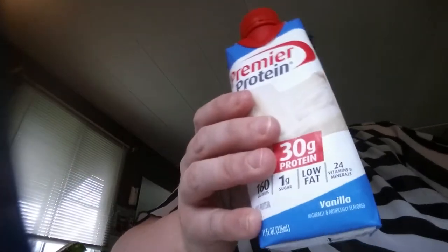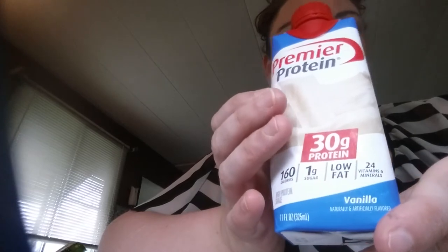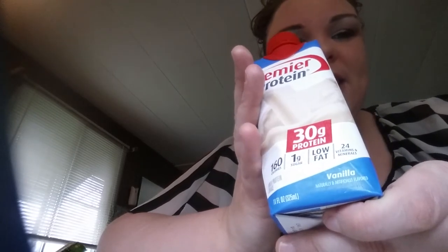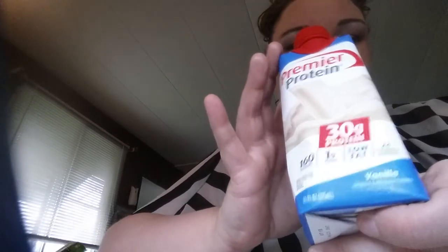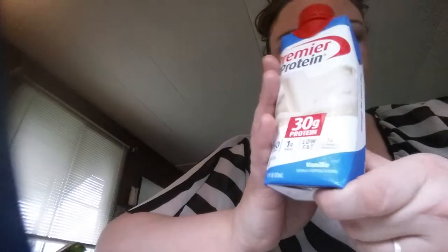I do like the vanilla too. I know a lot of people don't. I've tried different products with vanilla but they were like vanilla cream or whatever and you could taste the protein. With this one you can't — it has a good vanilla taste. It reminds me of almond milk, vanilla almond milk. I can actually replace my milk with this.